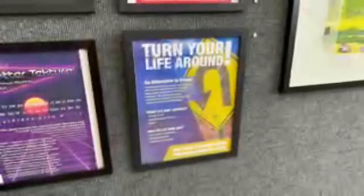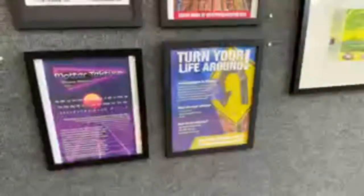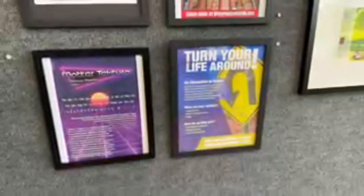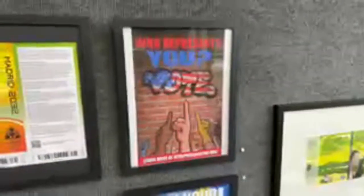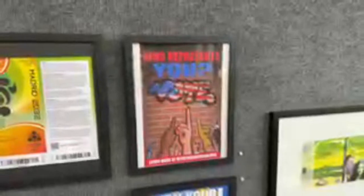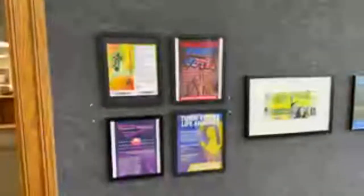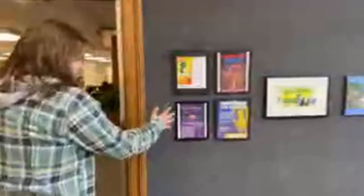Down here we have the 'Turn Your Life Around' poster, which was used by the Adams County Courthouse just to give an alternative to prison. Over here is the vote poster, a project I did last semester. I actually drew the vote sign by hand — it was kind of like a graffiti design — then applied it to Photoshop to get the brick layout.